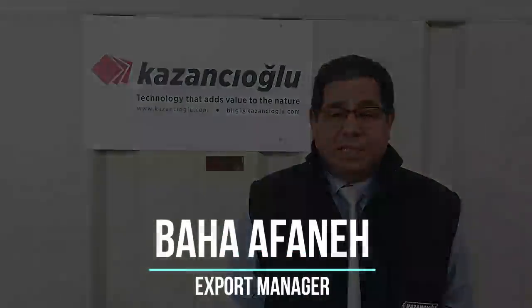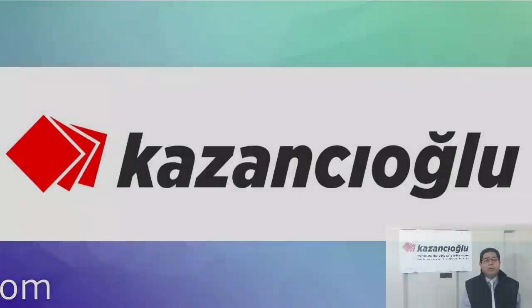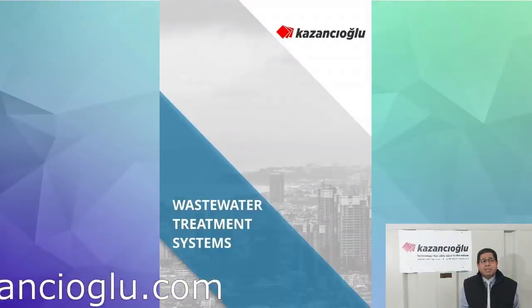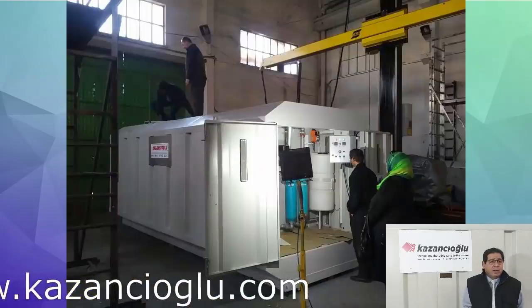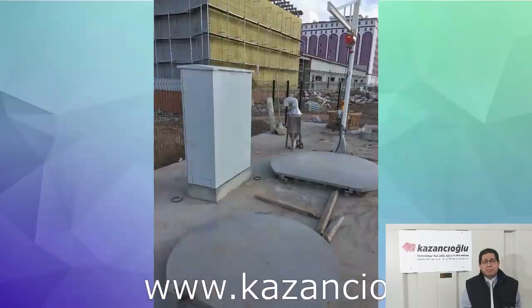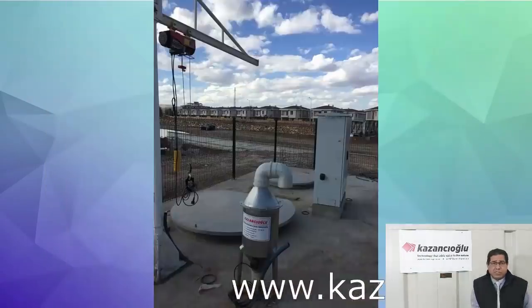Welcome to Kazan Diolo Engineering. It's a Turkish company operating in Istanbul. The company has been established in 1983. We are producing oil separators, we are producing wastewater treatment systems, compact as the one you see behind me.